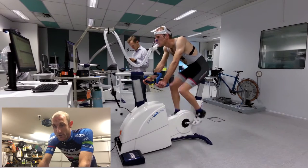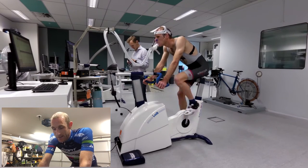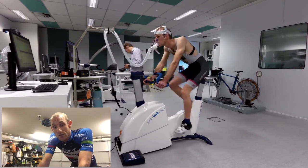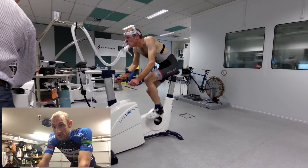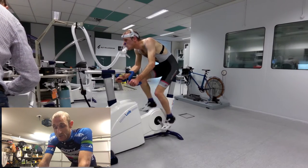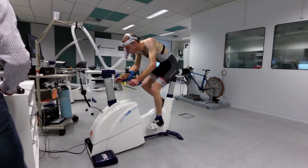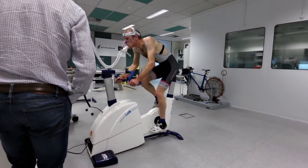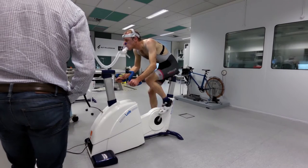Then they get you to start off on the trainer at your FTP wattage, and that's when the test pretty much starts. They increase the resistance by 25 watts every minute and keep doing so until you fail. You've got to keep pedaling as hard as you can for as long as you can. Every minute it gets harder, and because you've already put that amount of effort in, it gets exponentially harder. So the last minute is pretty much the worst minute of your life, because you're just giving it everything to try and hold on.